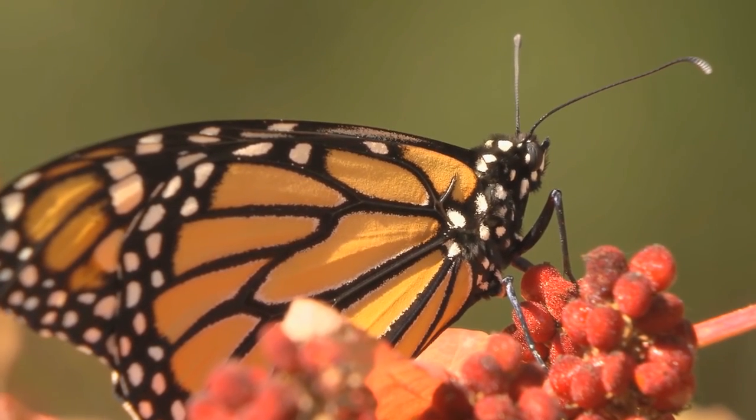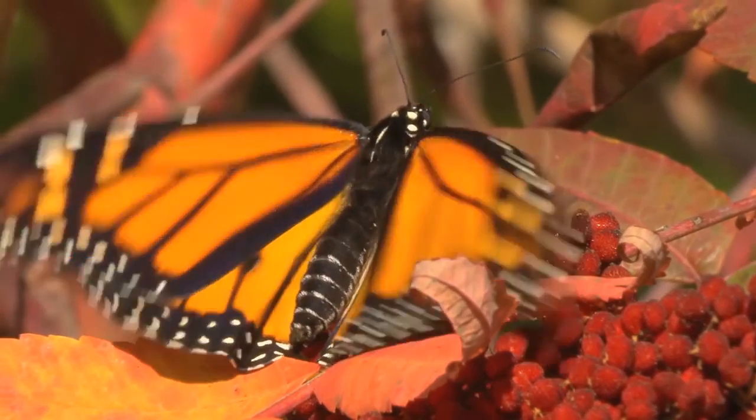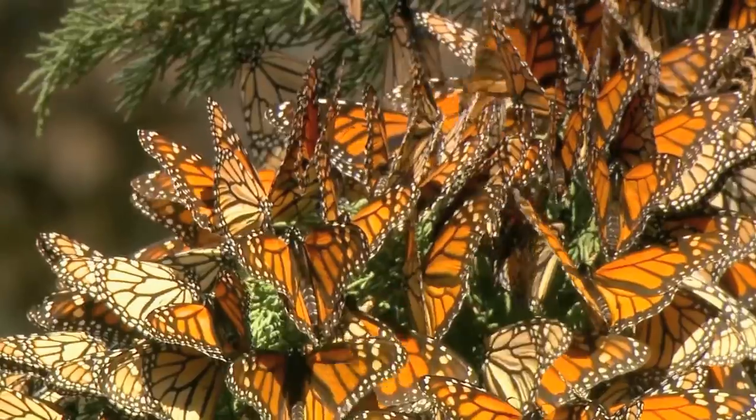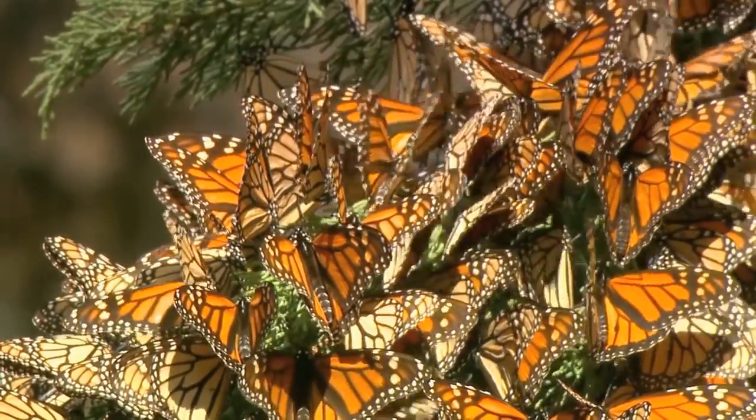The incredible and iconic Monarch Butterfly. With wings featuring an easily recognizable orange, white and black pattern, these insects can be found throughout the world, but likely originated in North America, where they are most abundant.